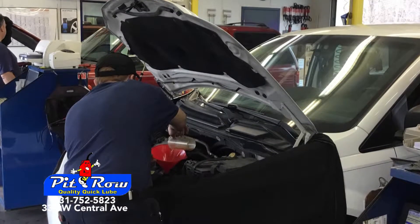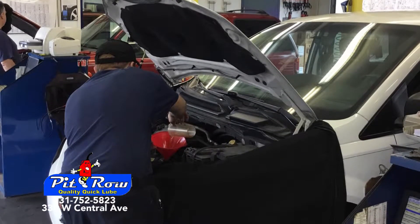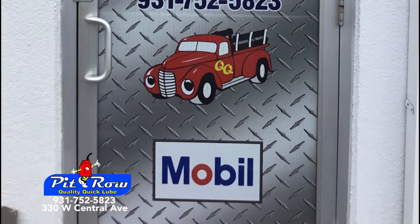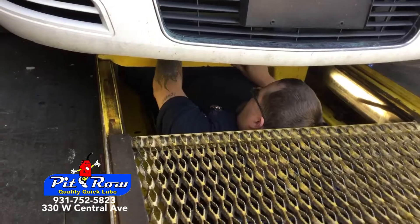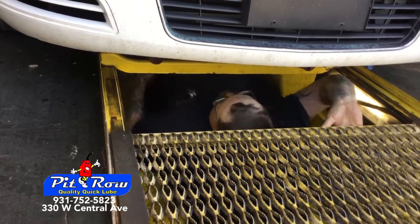When is the last time you and your car had a superior experience while getting the oil changed? Pit Row Quality Quick Lube features Mobil Super Synthetic Motor Oil, providing first-rate high temperature protection.